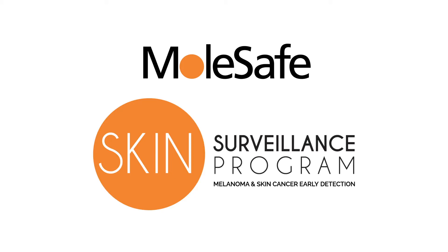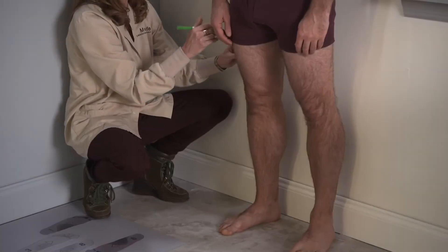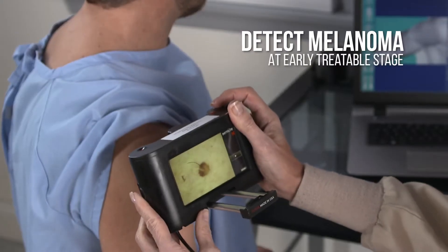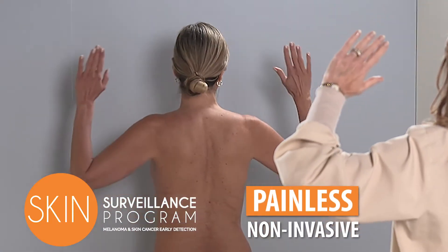That's why Molesafe developed the Skin Surveillance Program, combining the latest imaging technology with expert dermatologists to help detect melanoma at an early treatable stage. The Molesafe Skin Surveillance Program takes about one hour once a year. It's painless and non-invasive.